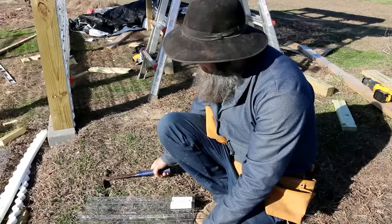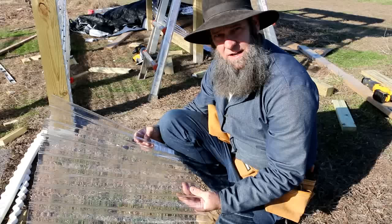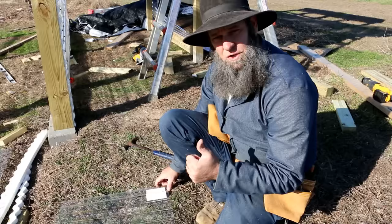So if you're thinking about building a greenhouse, you might want to consider Tufftex panels. You can get Tufftex panels at Lowe's, Menards, and several other home improvement stores. Thanks for watching.